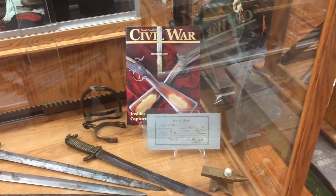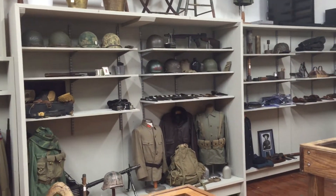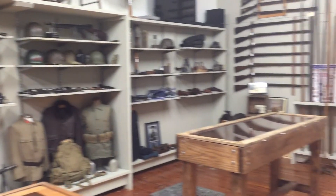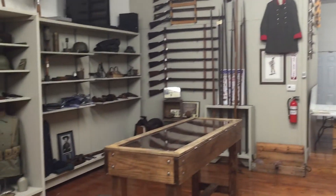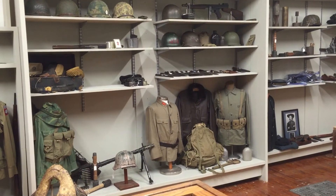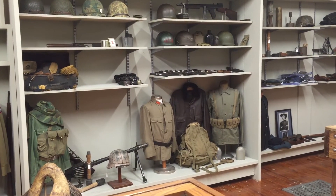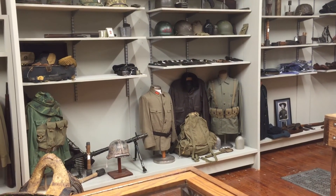Alright guys, rebelrelics.com, akensamericana.com. The brick and mortar is in Smyrna, Tennessee. We're about 10 minutes from the Stones River battlefield and about half a mile from the Sam Davis home. Come see us. My name is Brian Aikens, phone number is 615-772-7008. Check out our websites. Thank you.